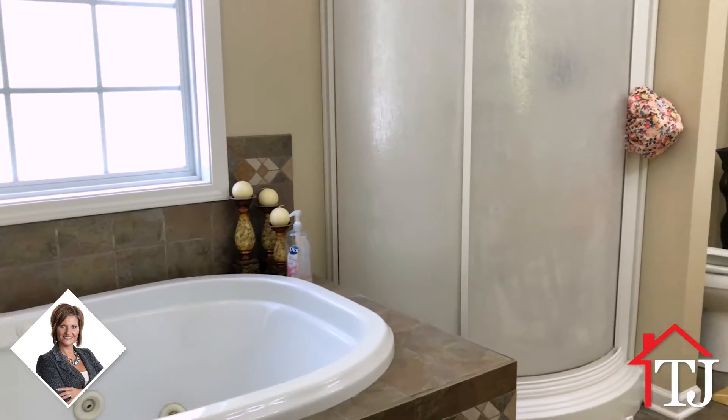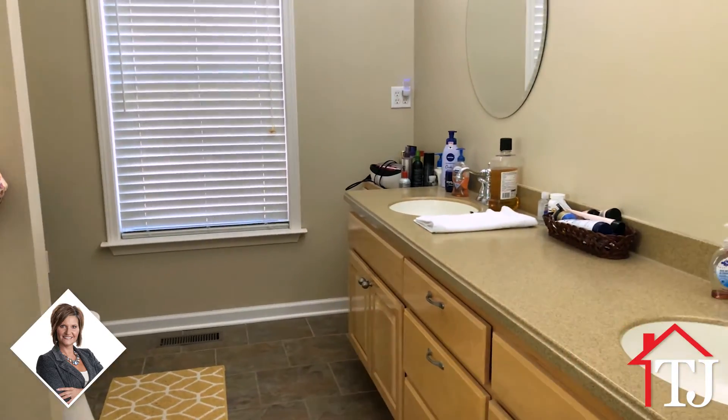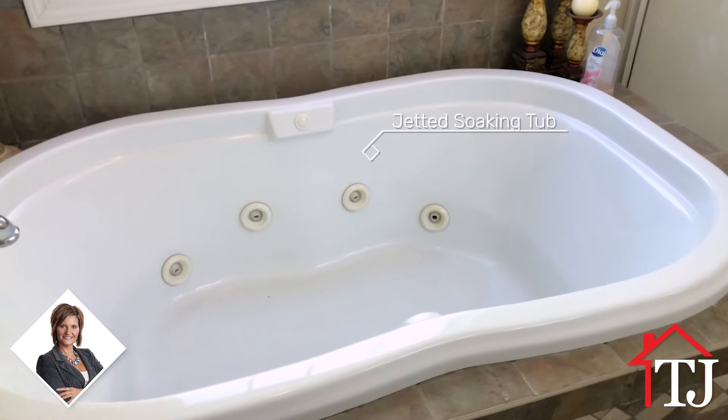This home's master suite features a private bath with a jetted soaking tub, separate shower, tile flooring, and double vanities.